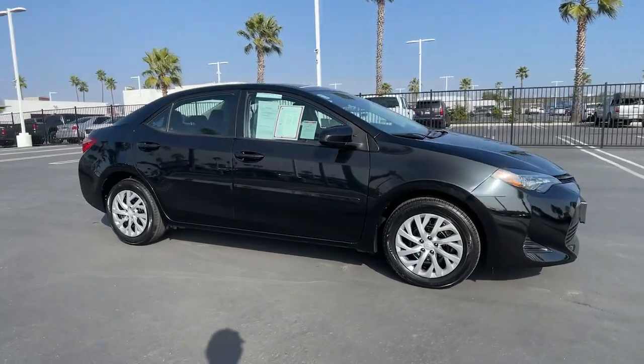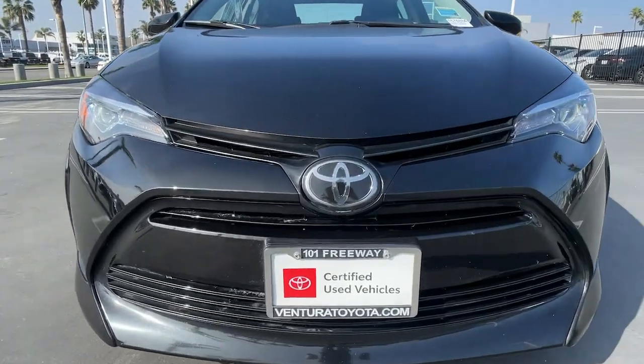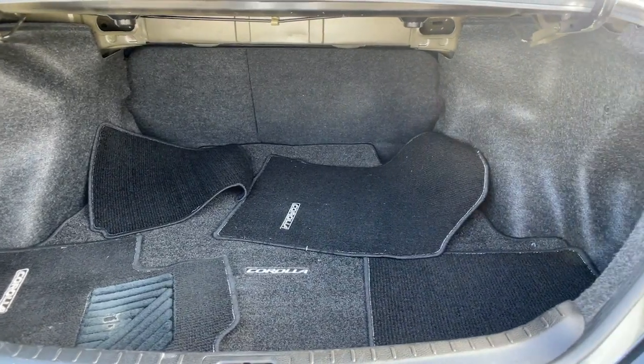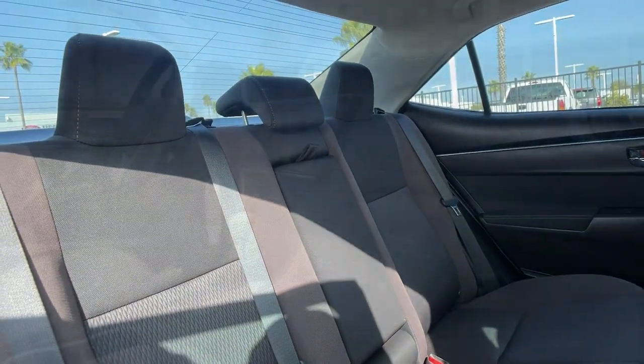The following are some of this vehicle's highlighted options: keyless entry, 4-cylinder engine, backup camera, lane keeping assist, iPod, MP3 input, heated mirrors, adaptive cruise control, Bluetooth, electronic stability control, vehicle anti-theft system.